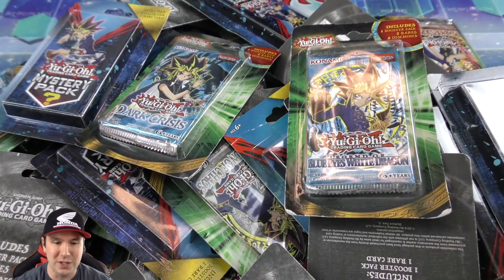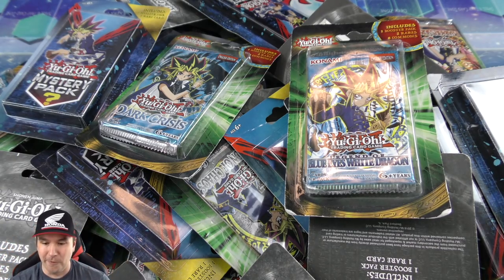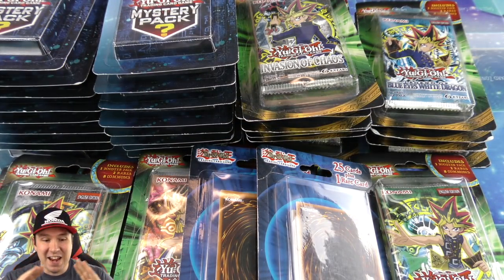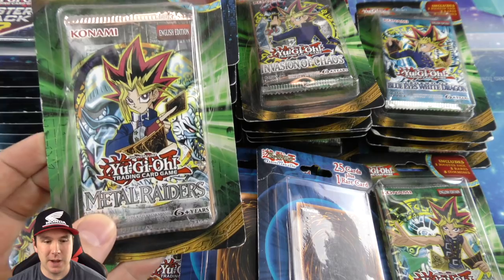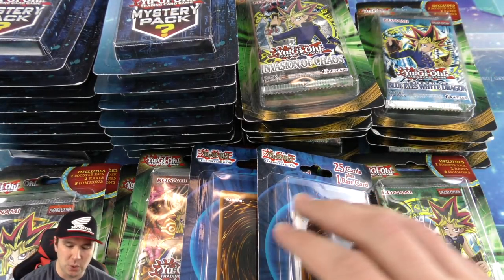I cannot wait to pop open all these mystery booster packs. This is probably gonna be the best buyout video opening we've ever done on the channel. We have mystery Metal Raiders packs, Invasion of Chaos, and Legend of Blue-Eyes White Dragon.